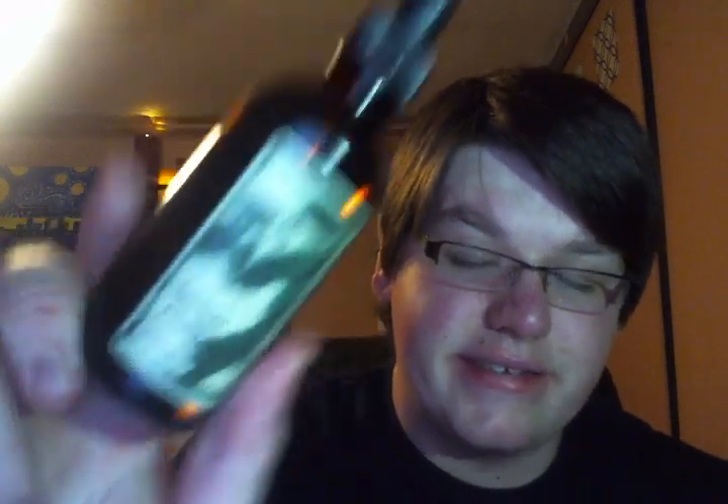Hey guys, it's me Drew and I'm here to do empties number five. I've been really working through my stash because I've gotten so much new stuff recently that I have a whole bin of just half-used products that I really just wanted to work through. I'm actually on my way to get my hair cut. For the past week and a half, I've been using the WEN Tea Tree Eucalyptus oils on my scalp every night before bed to really stimulate my scalp and help with hair growth.